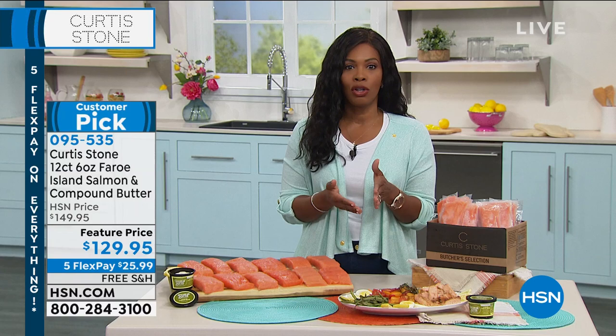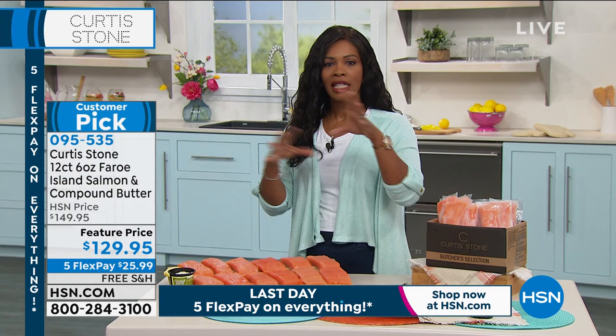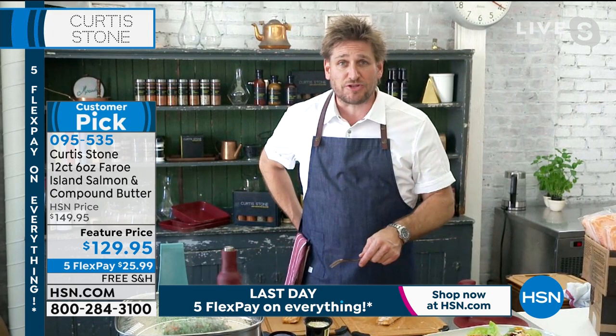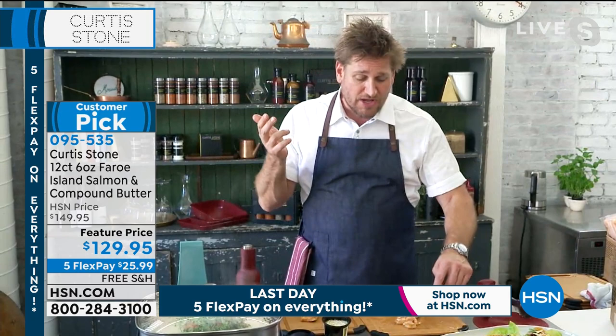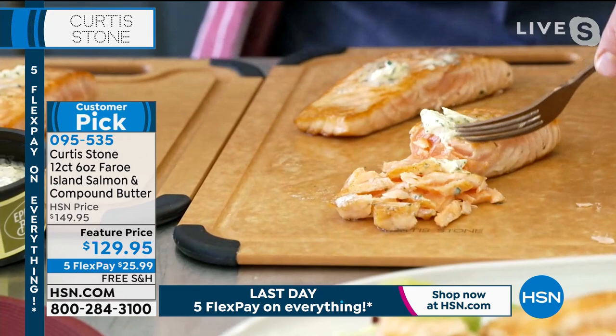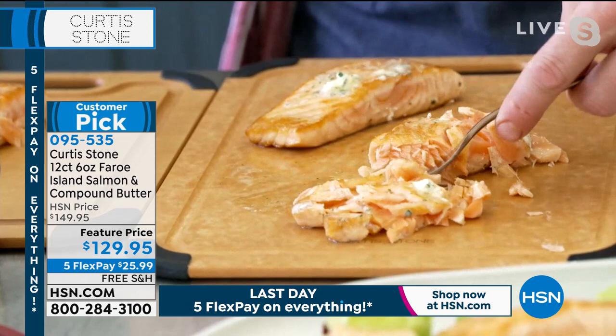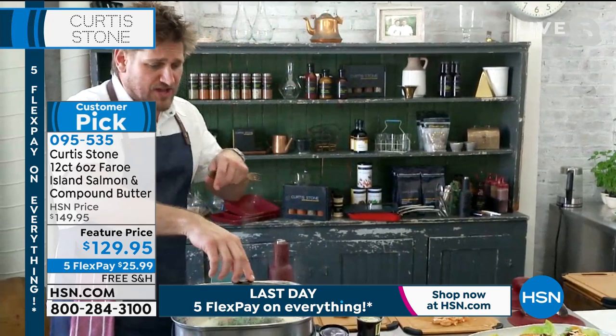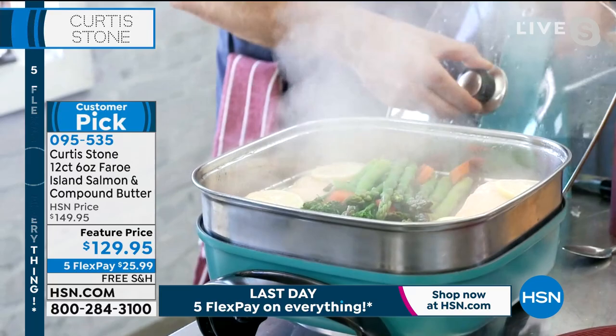Your doctor likely tells you to eat salmon twice a week — it's high in omega-3s and essential fatty acids, helps fight cancer and cholesterol, and is full of vitamins and essential minerals. The Faroe Island salmon never tastes oily or fishy — the flavor is pristine. You can steam it too: chef demonstrates with the steamer in the skillet, tilting it to show the salmon steaming perfectly inside.